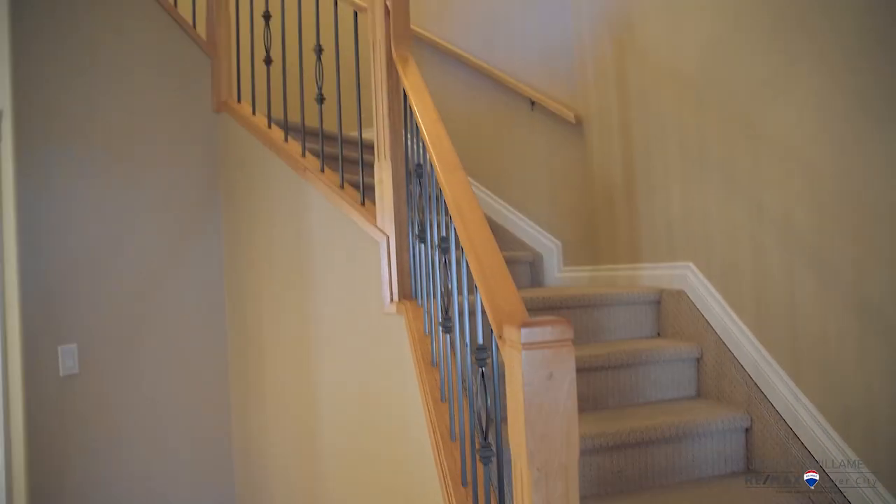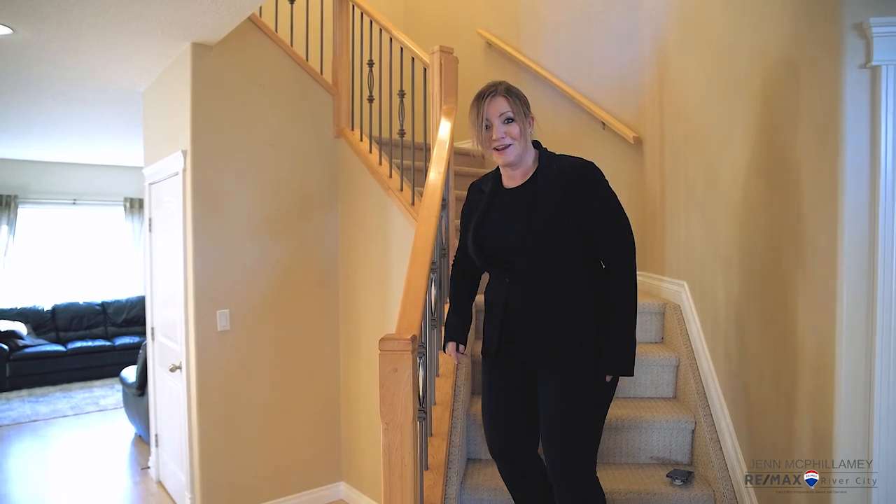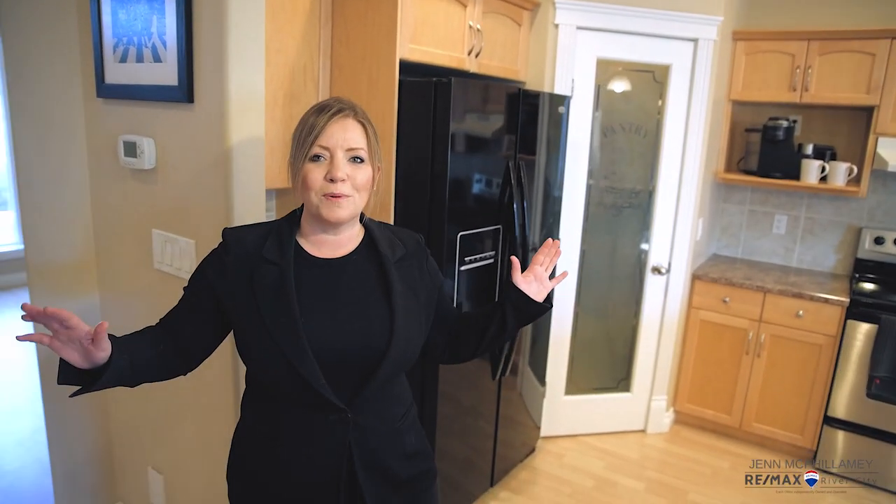I love these stairs, but before we go up there let's check out the rest of the main floor. This open concept is something you will appreciate more than all the other infills in the neighborhood — it's not long and skinny, it's got a really nice square feel to it.